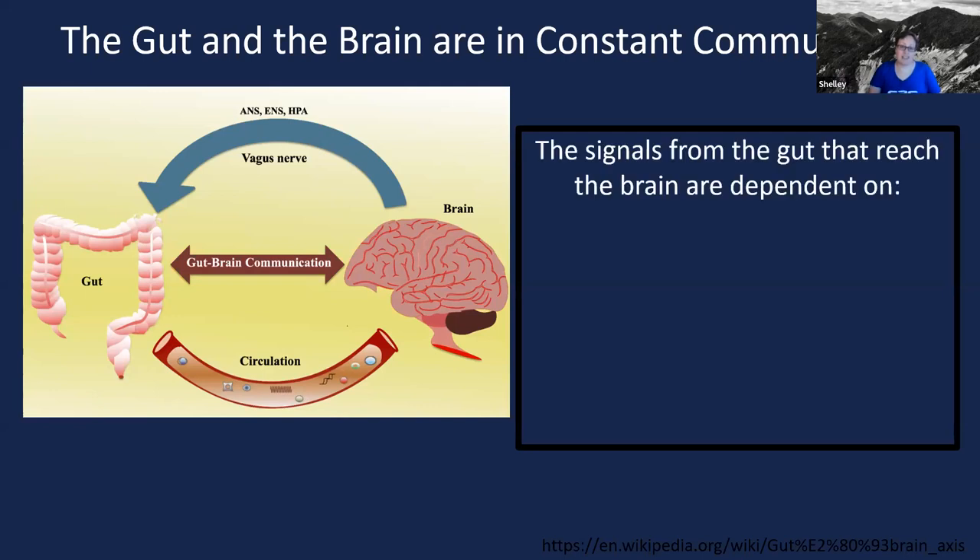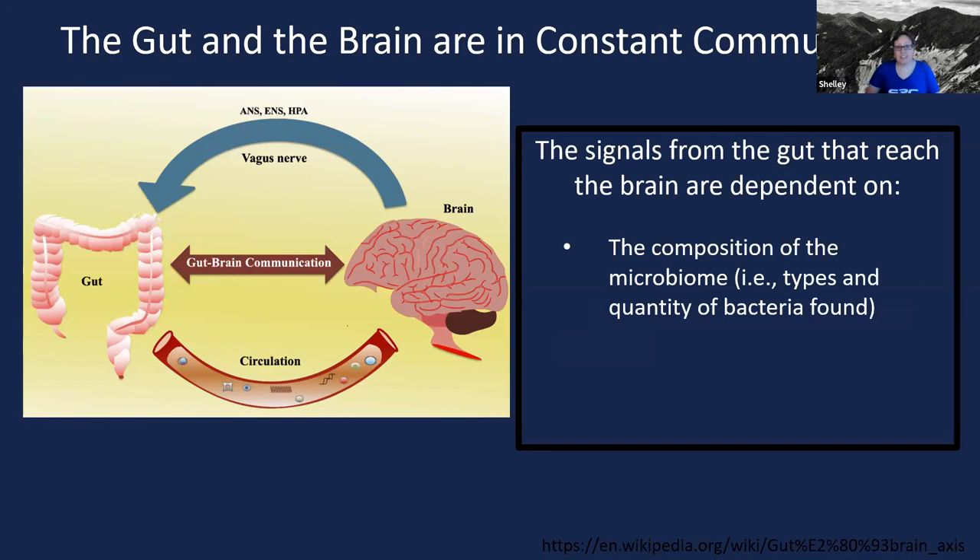Those signals that originate from the gut and can reach the brain are dependent on a couple of things. One of those is the composition of your microbiome — the types of bacteria, the quantity of those bacteria, the different ratios. Those bacteria are the ones that are producing signals, so it makes sense that the composition of your microbiome can affect those signals that reach the brain.